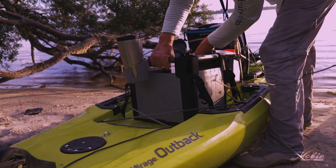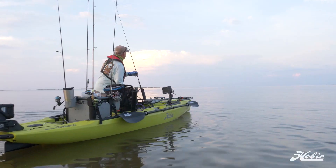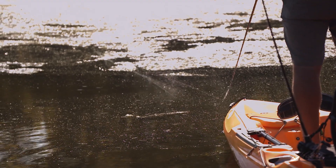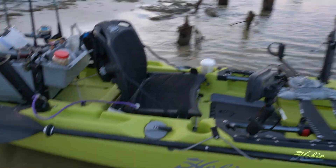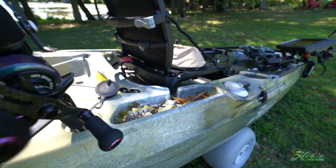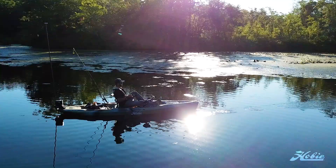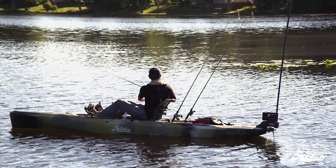The Outback is, by the numbers and looking at the history of Hobie kayak sales, the number one selling kayak by Hobie. Over the years, the Outback has been improved by taking feedback from recreational kayakers as well as fishermen. The Hobie Outback is a rotationally molded polyethylene plastic kayak built in Oceanside, California. By rotationally molding the kayak, you make the entire boat one piece and extremely strong. Rotationally molded kayaks have a reputation of lasting forever.